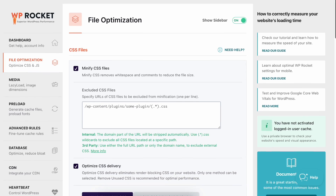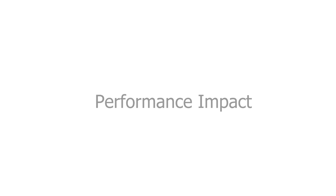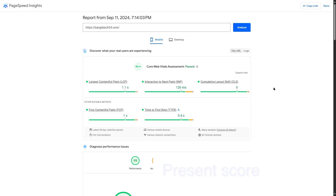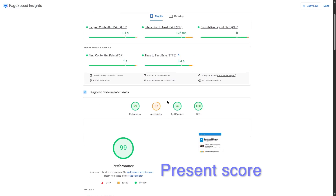Those were some of the features of WP Rocket. Now let's share our WP Rocket experience. We used WP Rocket on one of our production sites. Before using it, we checked our website's PageSpeed Insights score — we had a 54 performance score for mobile. After using WP Rocket, our mobile speed increased greatly, reaching a score of 99.